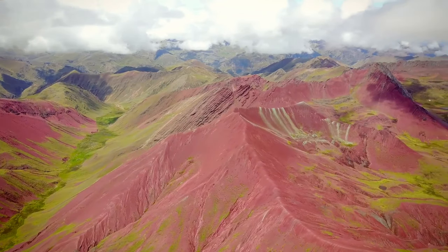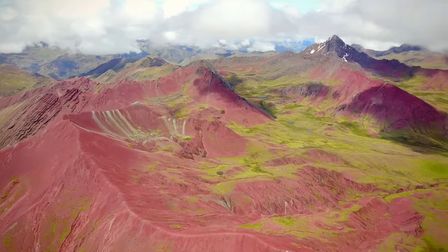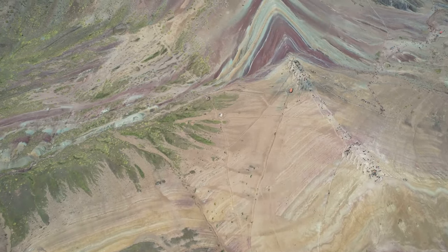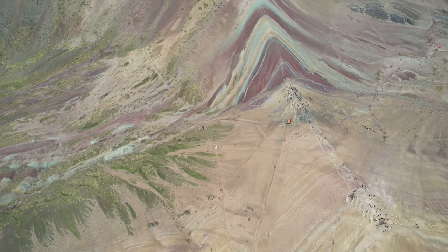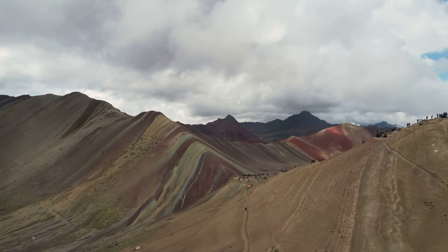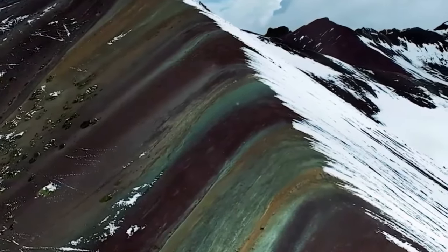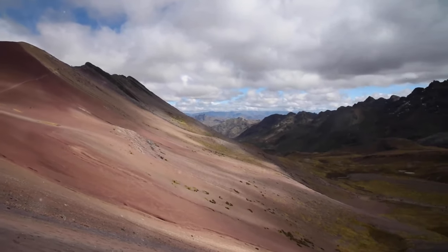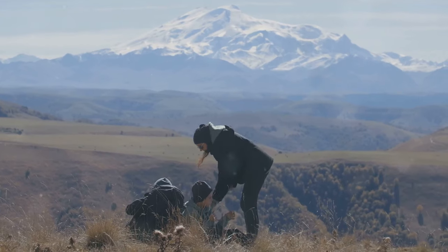Have you ever wondered what you would find at the end of a rainbow? What if I told you there is a place high in the Peruvian Andes where a spectacle awaits — a canvas of color painted across the slopes of a mountain? This is Viniconca, known to the world as Rainbow Mountain. Imagine standing before a mountain that seems to shimmer with stripes of red, yellow, and green — a testament to the power of nature's artistry.